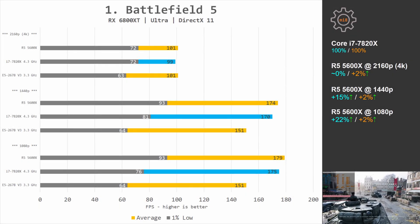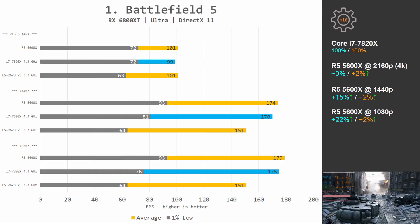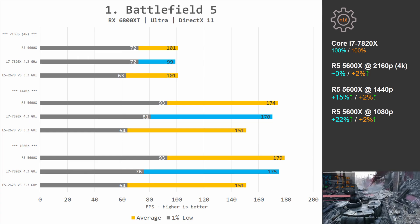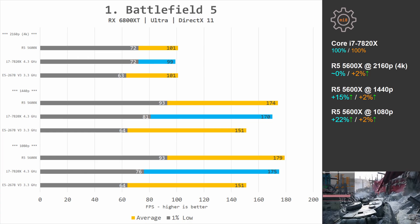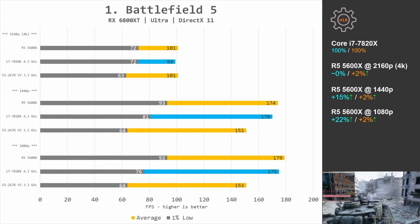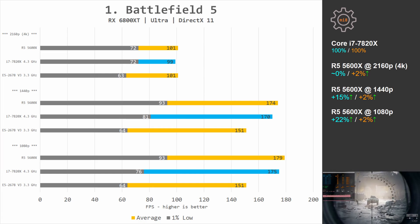Let's start looking at the test results with Battlefield 5. At 1080p, Ryzen 5 5600X is 22% and 2% faster than i7-7820X at 4.3GHz in averages and 1% lows respectively. At 1440p the difference is 15% and 2%, and at 4K we have identical performance.